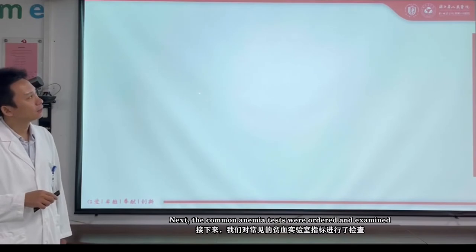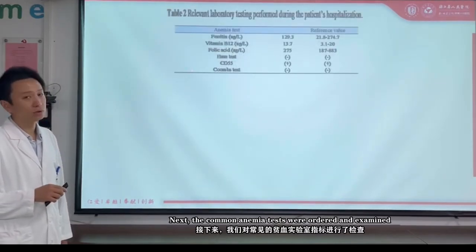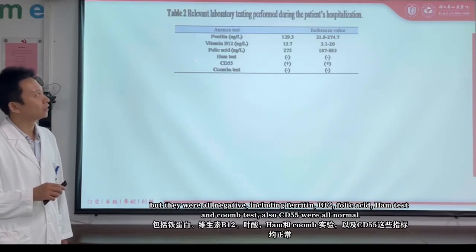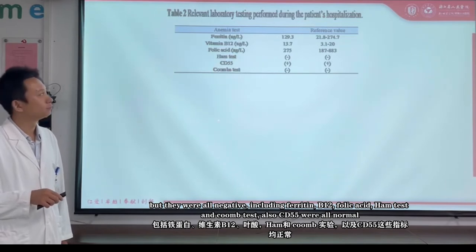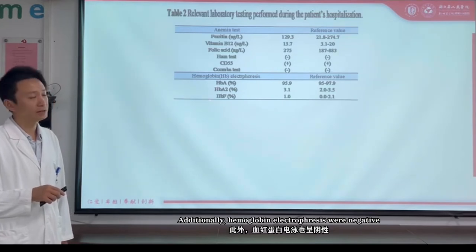Next, common anemia blood tests were ordered and examined, but they were all negative, including ferritin, B12, folic acid, and other hemoglobin disease tests, Coomb's test, and CD55 — all were normal. Additionally, hemoglobin electrophoresis was negative.